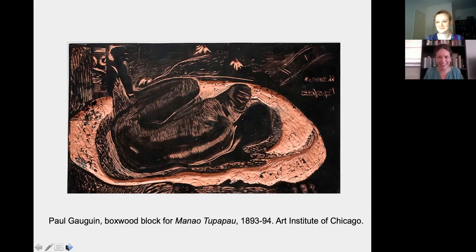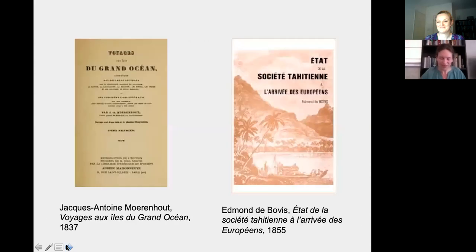But the truth is actually much less glamorous. He seems to have learned most of his Tahitian mythology from European sources. Before he even set out for Tahiti, he read a couple of books about the culture and mythology — one by a Belgian explorer named Jacques-Antoine Moerenhout, and the other by a French naval officer and cartographer named Edmond de Bovis. So he was really getting his Tahitian mythology second or even third hand, and neither of these books was illustrated.